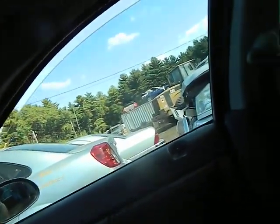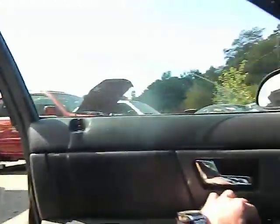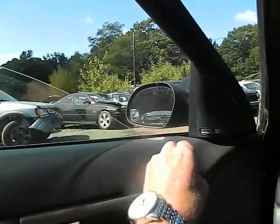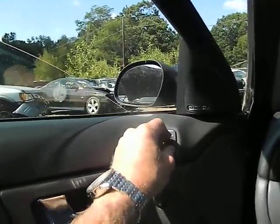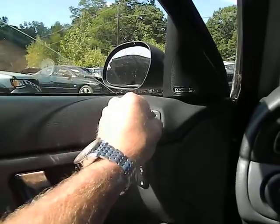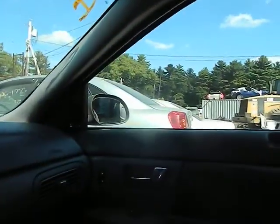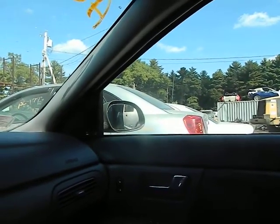Testing the windows: driver's window up, passenger window down, up, down, up for the right rear, down, up. Let's check the mirrors — it's complete but doesn't seem to respond; sometimes they're stubborn. The fastener side is working.